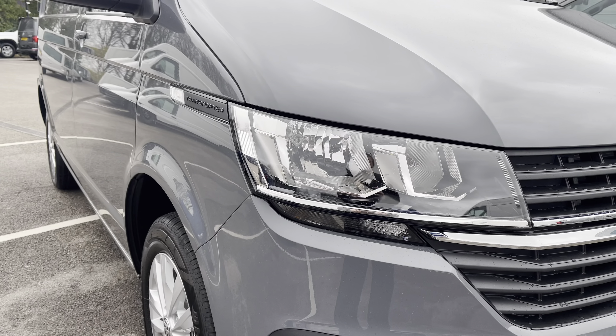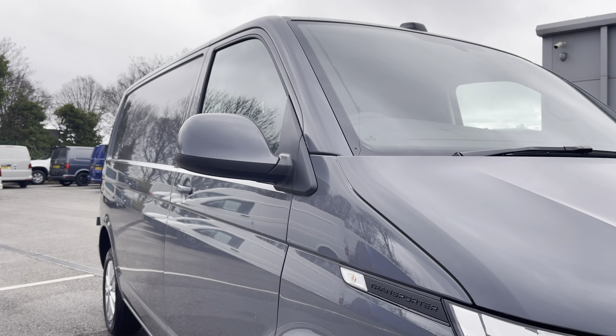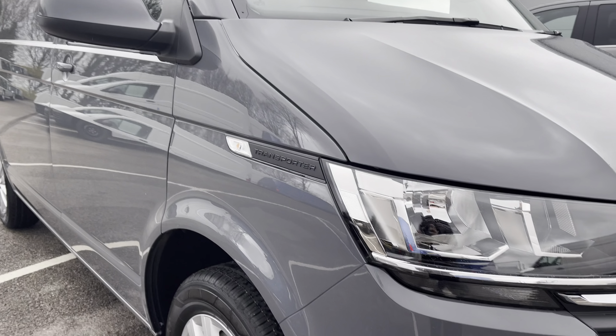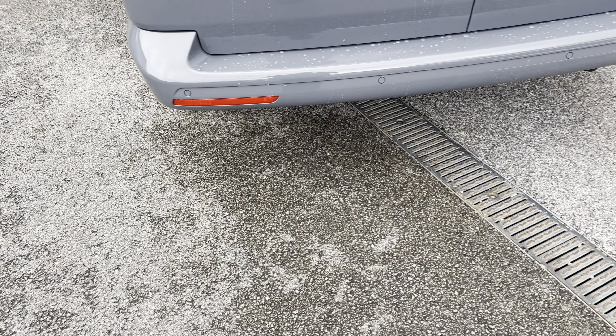Behind there you've got some lovely Transporter detailing, along with your fully electrically operated power folding and heated wing mirrors. You'll also benefit from parking sensors dotted along the front and rear bumper for easy and safe manoeuvring.